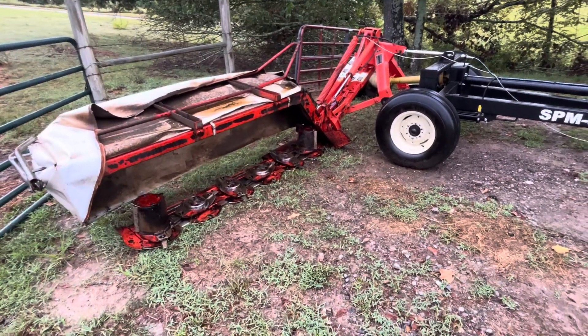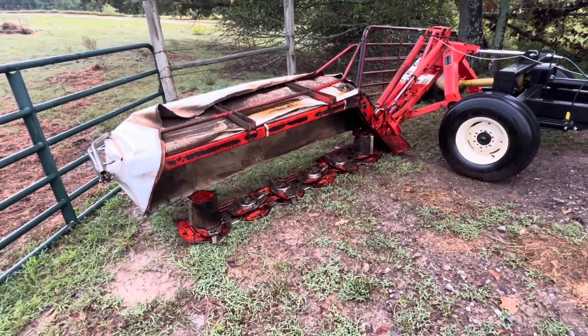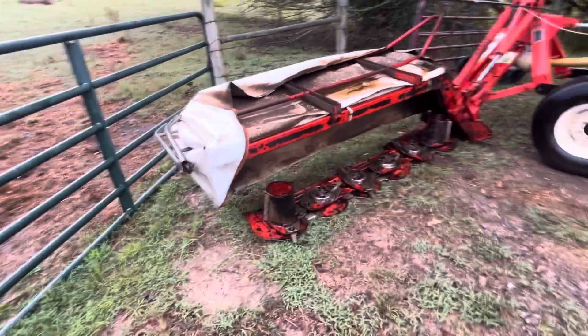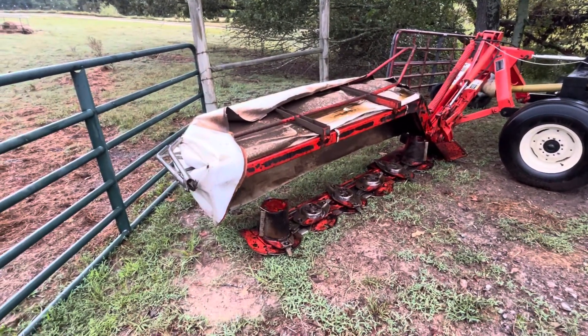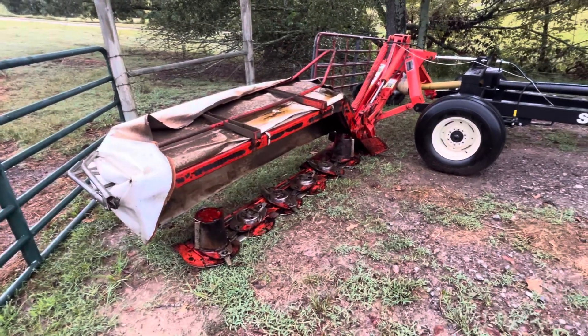The Kuhn, Kubota, and New Holland dealers are all within 50 miles, and dealer choice played a big role in my decision. I've had really good luck with the dealers I've talked to about mowers.